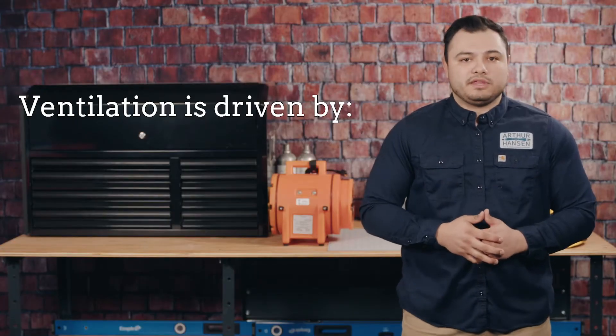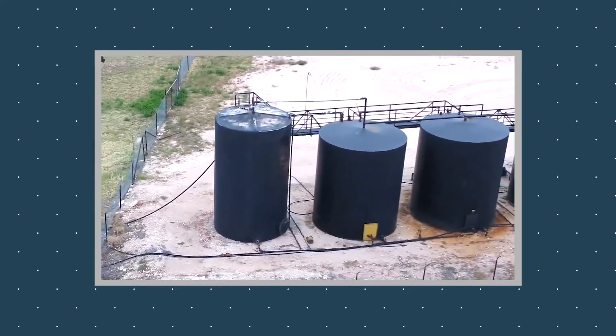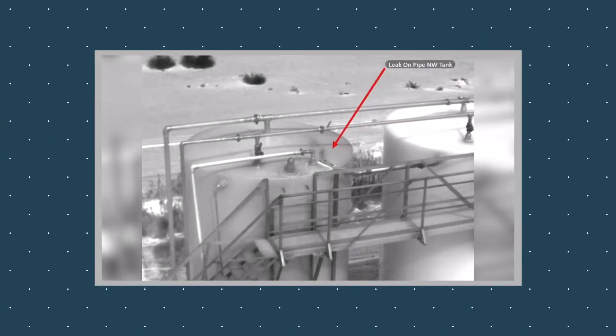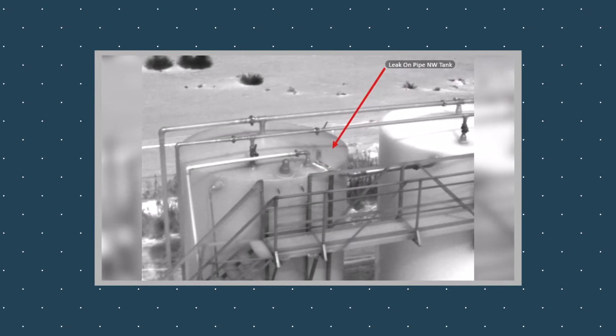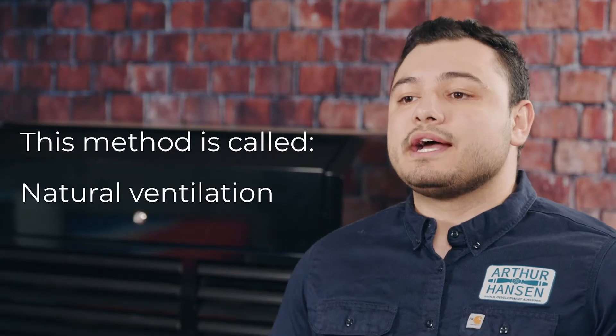Ventilation is driven by one of two things: air pressure or differences in vapor density. If you had a vertical tank filled with methane gas and opened the hatch at the top, the methane would naturally ventilate itself out as it is much lighter than air. This method is called natural ventilation.